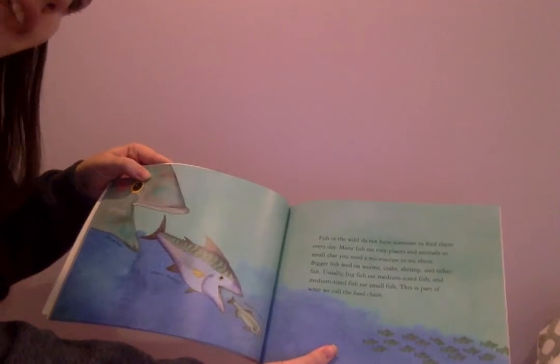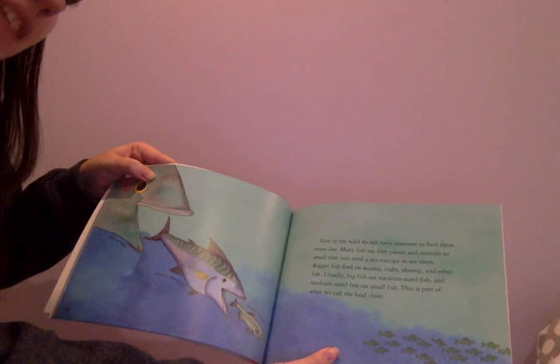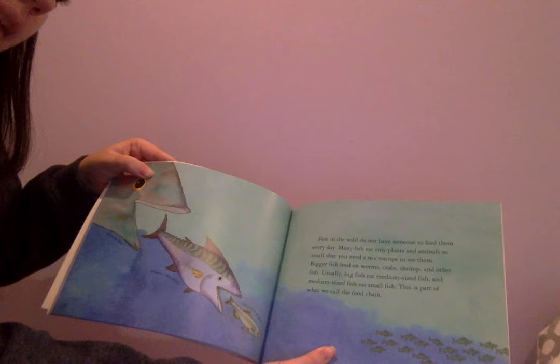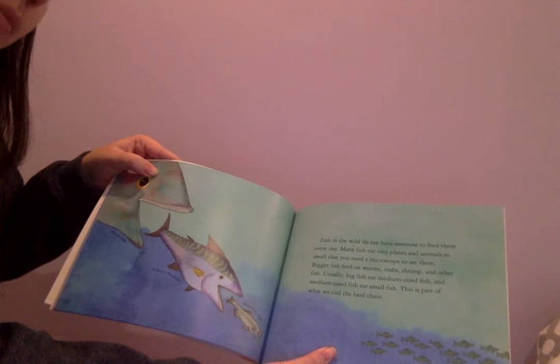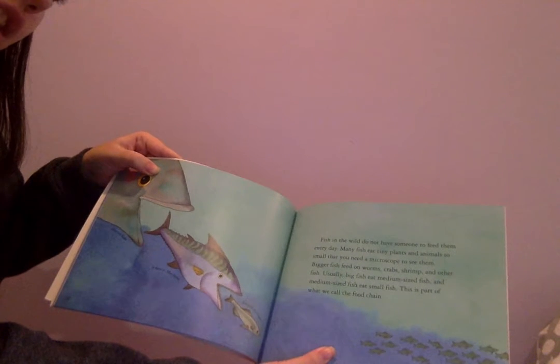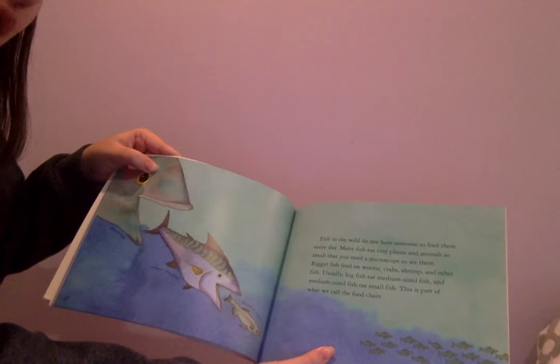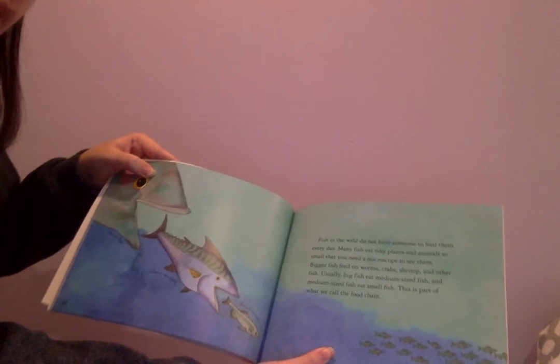Fish in the wild do not have someone to feed them every day. Many fish eat tiny plants and animals so small that you need a microscope to see them. Bigger fish feed on worms, crabs, shrimp, and other fish. Usually, big fish eat medium-sized fish, and medium-sized fish eat small fish. This is part of what we call the food chain.